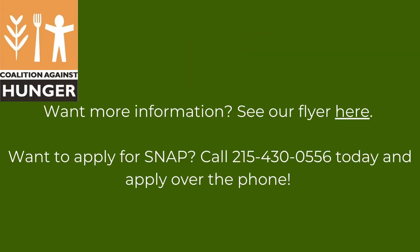Starting in February, you will receive your 15% boost in the first half of the month on your regular payment day. You will receive one single payment that combines your regular SNAP grant and the 15% boost. If you are not receiving the maximum SNAP benefit for your household size, you will also receive an emergency allotment in the second half of the month, bumping you up to the new SNAP maximum.